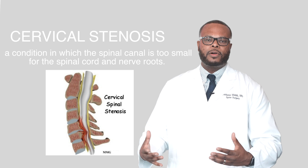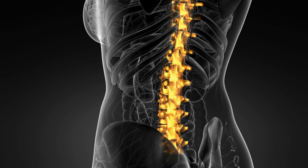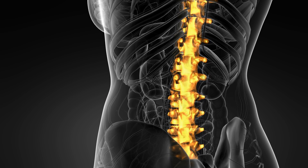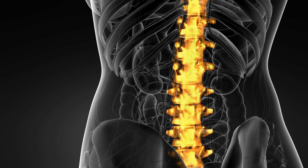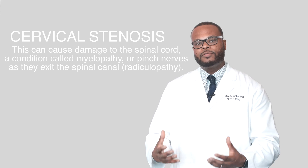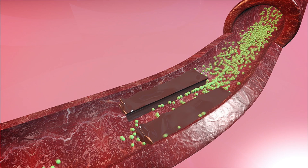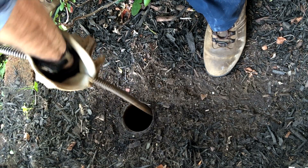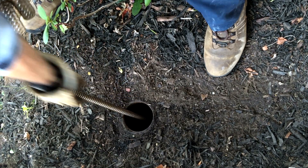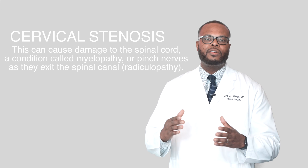If we break the word down, cervical is the top portion of your spine. You have your cervical vertebrae, thoracic vertebrae, your lumbar, and then bones that are in your sacrum and in your pelvis. Stenosis means tightening. If you think of tightening like a clogged artery or a clogged pipe, well in the cervical spine, cervical stenosis is essentially tightening of the spinal cord and or nerves.